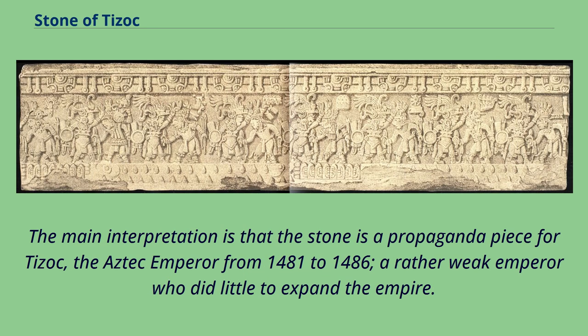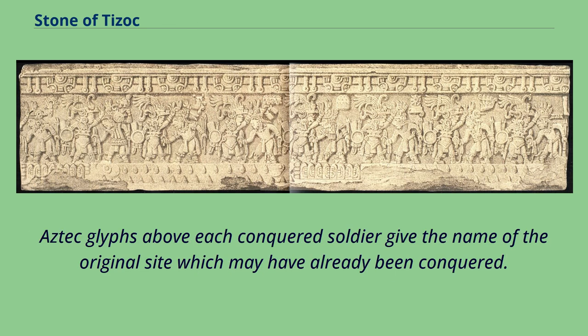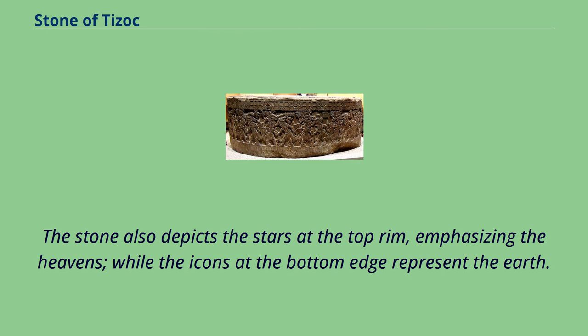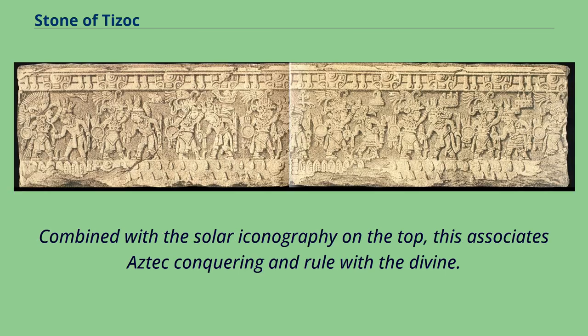The main interpretation is that the stone is a propaganda piece for Tizoc, the Aztec emperor from 1481 to 1486, a rather weak emperor who did little to expand the empire. Aztec glyphs above each conquered soldier give the name of the original site which may have already been conquered. The toponyms are written in a mixture of logographic and syllabic signs. The stone also depicts the stars at the top rim, emphasizing the heavens, while the icons at the bottom edge represent the earth. Combined with the solar iconography on the top, this associates Aztec conquering and rule with the divine.